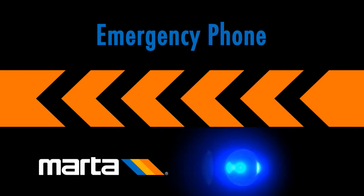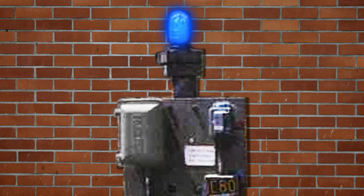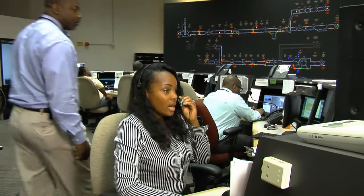In case of an emergency, use emergency phones marked by blue light, located on the outside edge of the station platforms, at each MARTA rail station and throughout the trackway. This is a direct line to MARTA's control center.